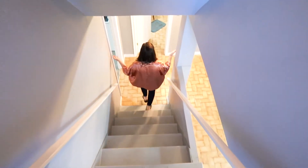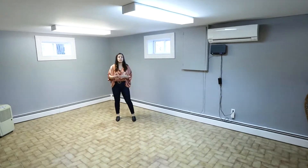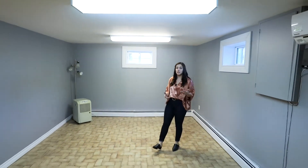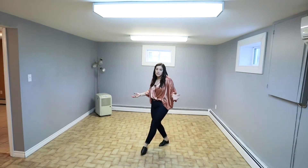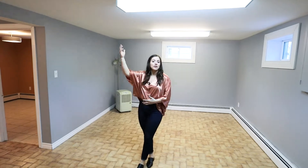Down here we have two two-piece bathrooms. There's so much room for activity down here — this could be a family room or living room. If you're going to be using this for a mortgage helper, this is a great space as well. Have your in-laws enjoy their own space, all while you're upstairs.